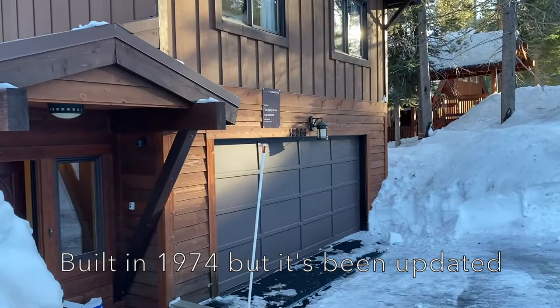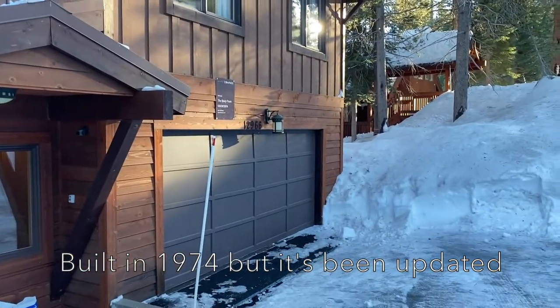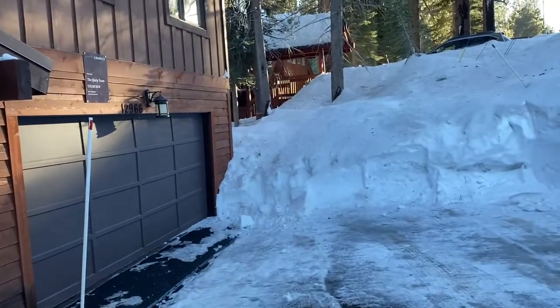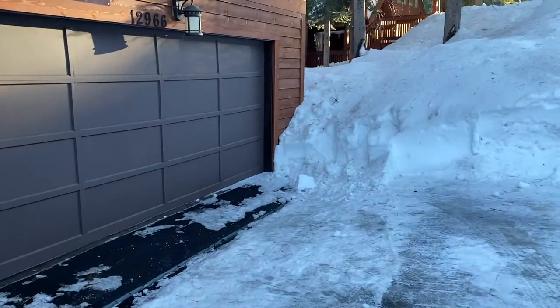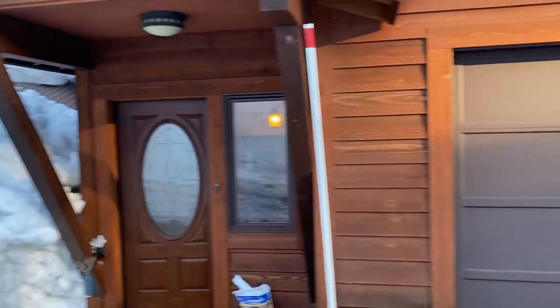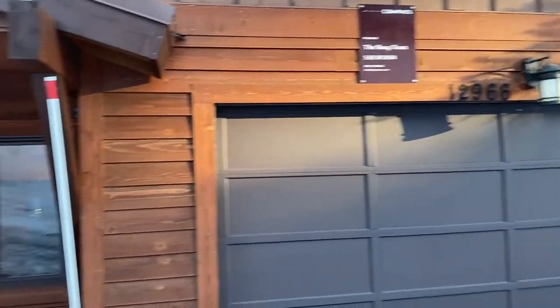It looks like it's had some upgrades — this horizontal cedar siding looks like it's newer. It's a downsloping lot. I know there are many inspections that have already been done. I believe there had been a mold issue that was remediated, so that should be taken care of. There's a drain. It's a downsloping driveway — not too steep. The road itself is a little bit of a busy section of Hansel right here.